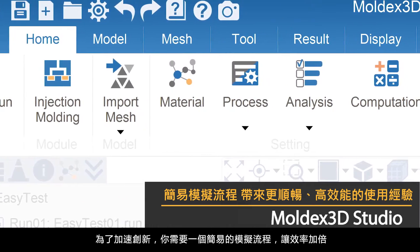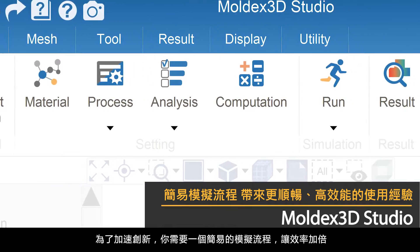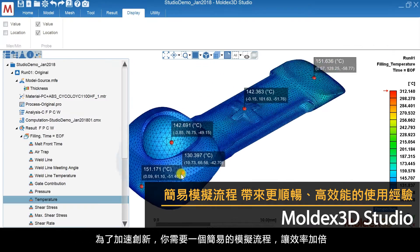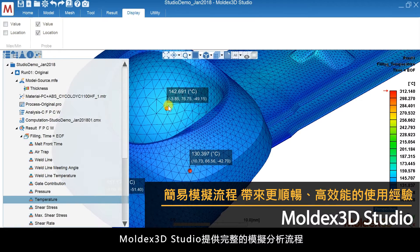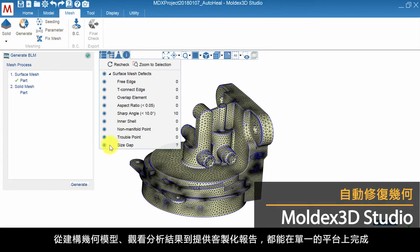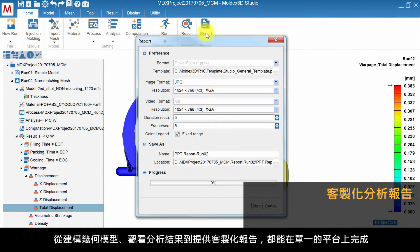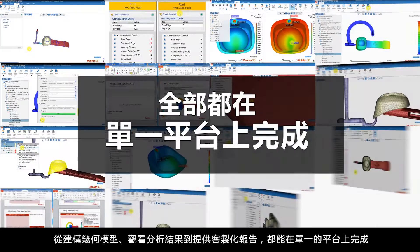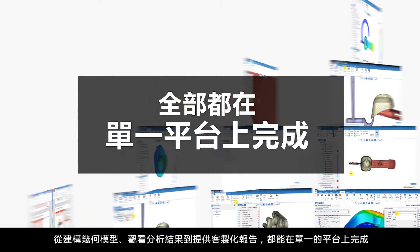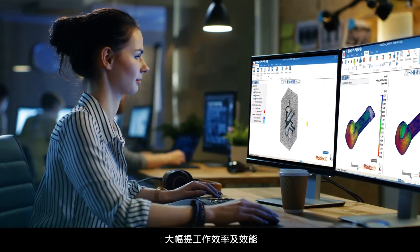To innovate faster, you need a streamlined simulation workflow to bring efficiency to the next level. Moldex3D Studio allows you to perform everything you need, from preparing models, examining analysis results, to generating custom reports, all within one single platform, greatly increasing workflow efficiency and productivity.